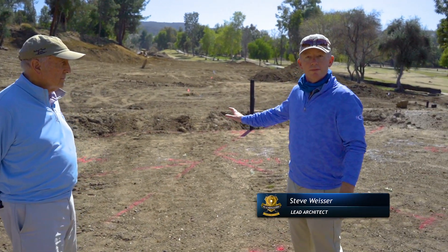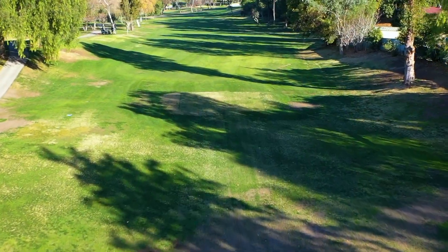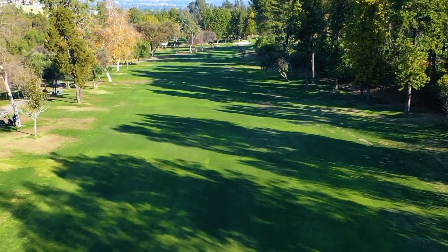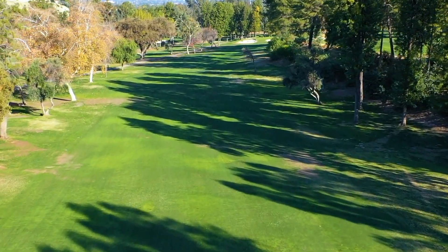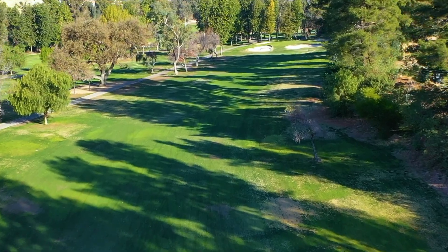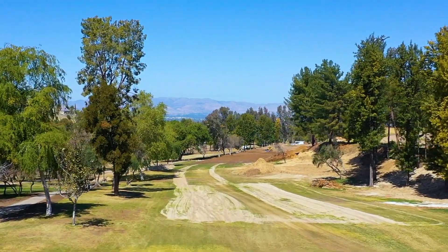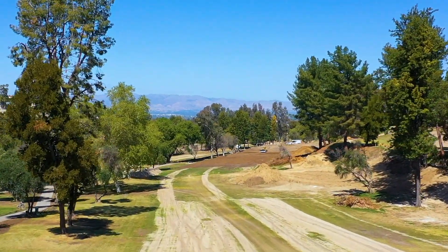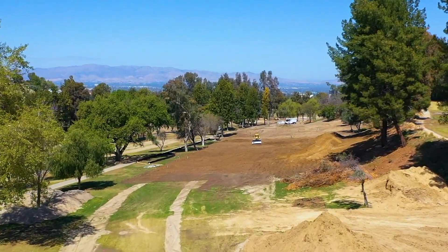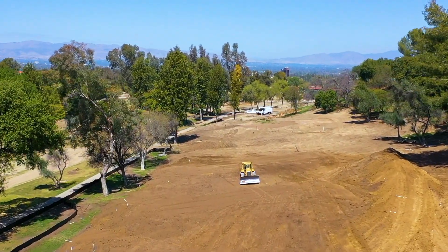Hole 7 is a short par five that plays downhill from an elevated tee. The second landing area had a pretty severe pitch from right to left along with a bit of a ridge on the right. By regrading and lowering that right side, we're able to reduce that slope so the ball stays in the landing area as you play up to the green. That regrading continues all the way up to tie into the front of the green. The bunker and the big lift that used to be there have been restored back to the elevation they used to be, and the entire perimeter of the green now ties the way it should to the surrounding area.